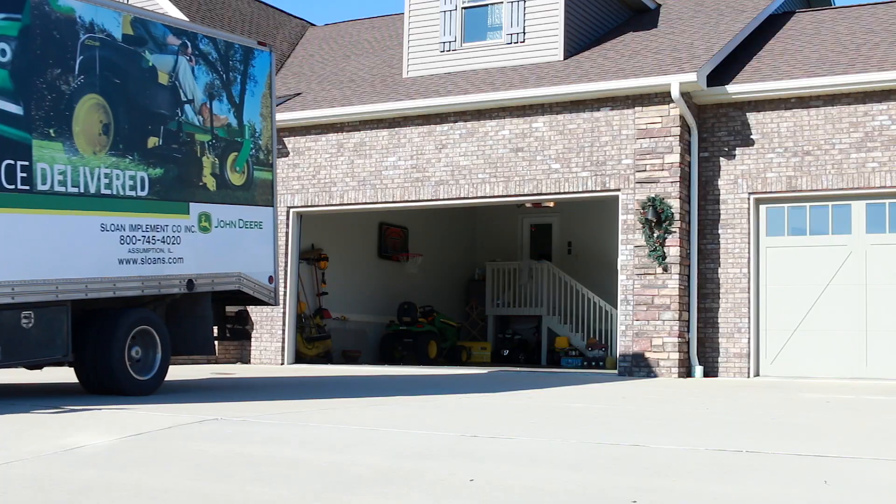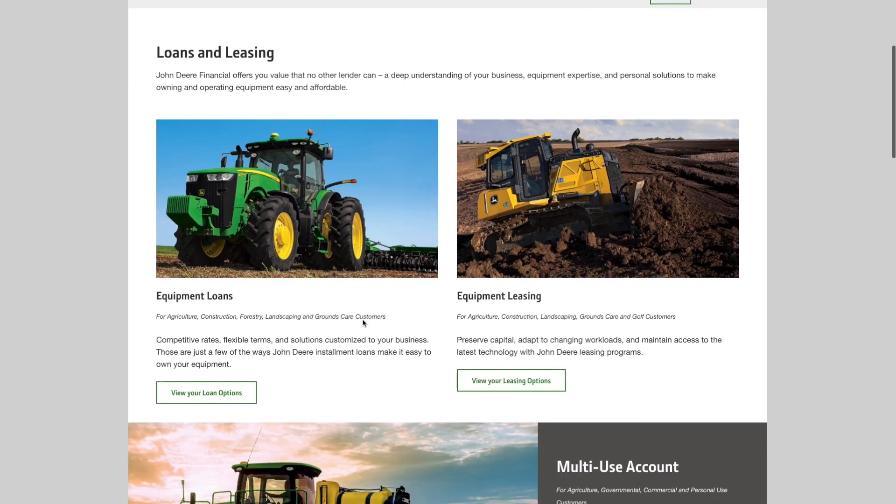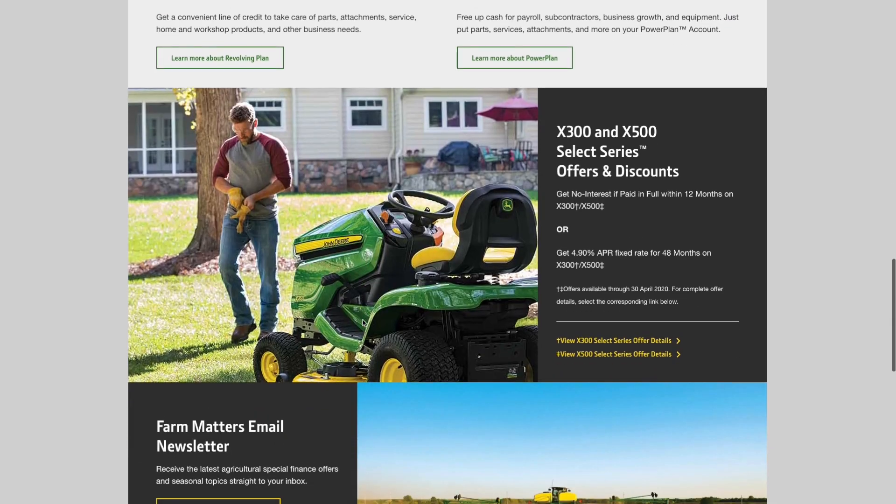The John Deere Z994R is built for extreme conditions, so it is paired with a three-year bumper-to-bumper warranty. Match that to John Deere's flexible and low-payment financing options and our 10-day money-back guarantee, and the Z994R can start working for you today.